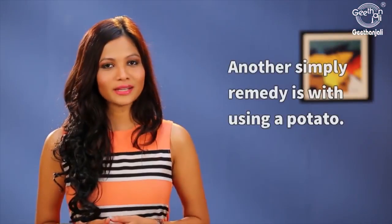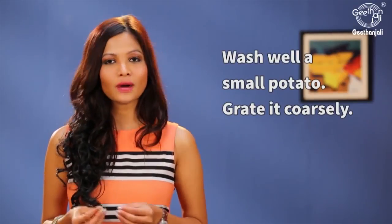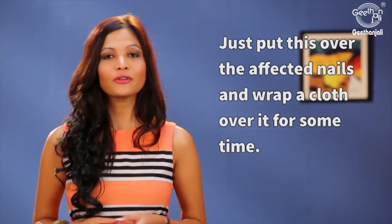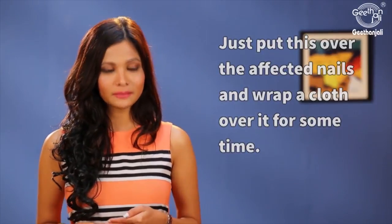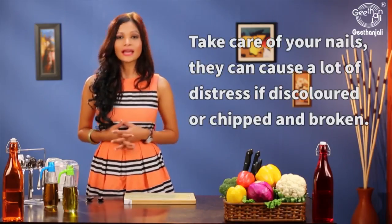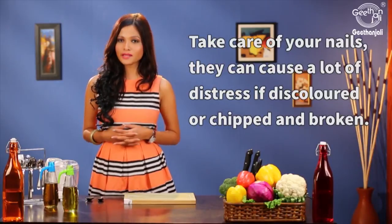Another simple remedy is by using a potato. Take a potato and grate it coarsely. Apply this over the affected nails and wrap a cloth over it for some time. Then remove the cloth, wash it well and dry it. Take care of your nails as they can cause a lot of distress if they are discolored, chipped or broken.